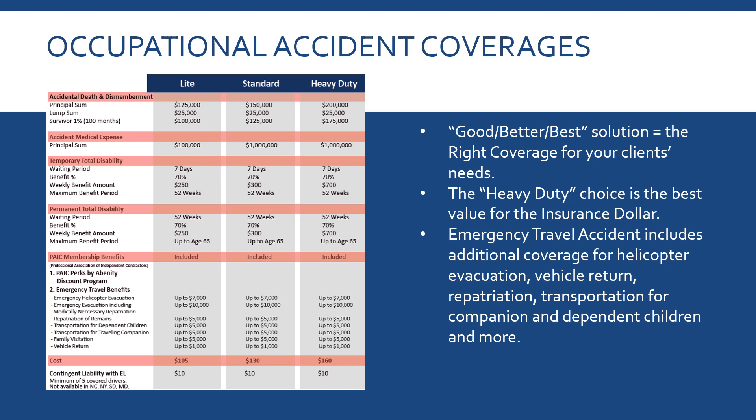The Light version is only $105. There's a Standard at $130, and then there's the Heavy Duty. Heavy Duty by far gives you the best value for the insurance dollar. The Light version principal sum is $100,000 for medical expense; the Standard is $1 million; Heavy Duty is $1 million. Temporary total disability is $250 a week for the first 52 weeks on Light, $300 on Standard, and $700 on Heavy Duty. Prices are $105, $130, and $160. If you add contingent liability, it's just another $10.